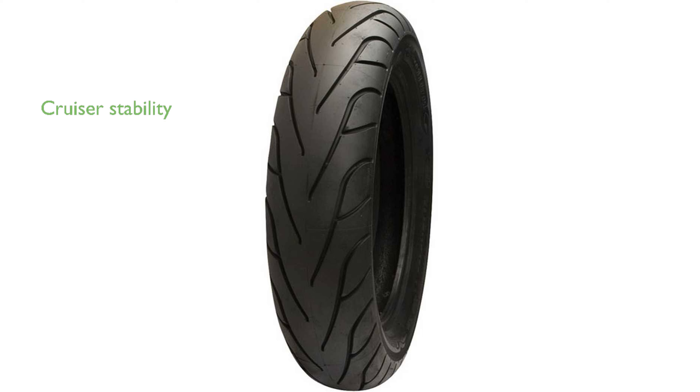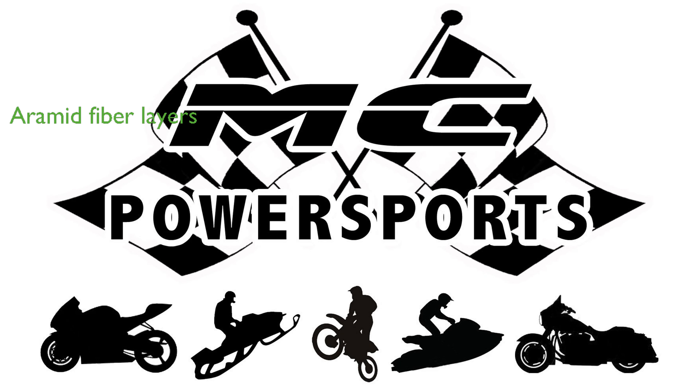This tire is specifically designed for all types of cruisers, ensuring stability and maneuverability without any compromise. The top layers of the rear tire are made from aramid fibers, providing a perfect balance of resistance and lightweight feel, even at high speeds.